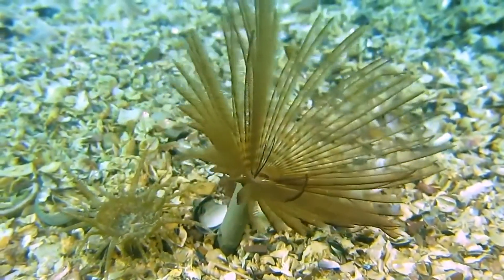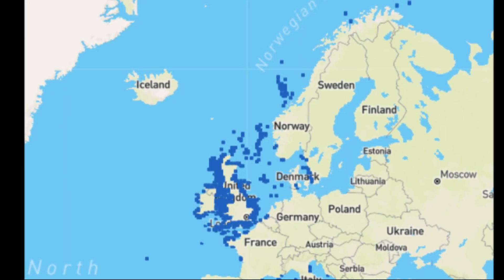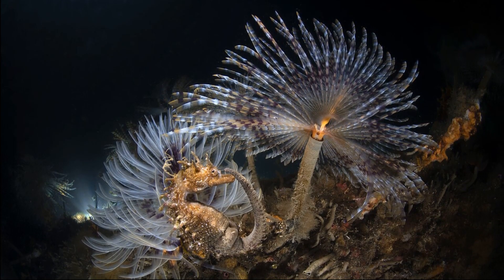The peacock worm is a filter-feeding marine polychaete worm that can be found in the eastern Atlantic Ocean, especially along the coasts of northwest Europe. These worms inhabit shallow water.